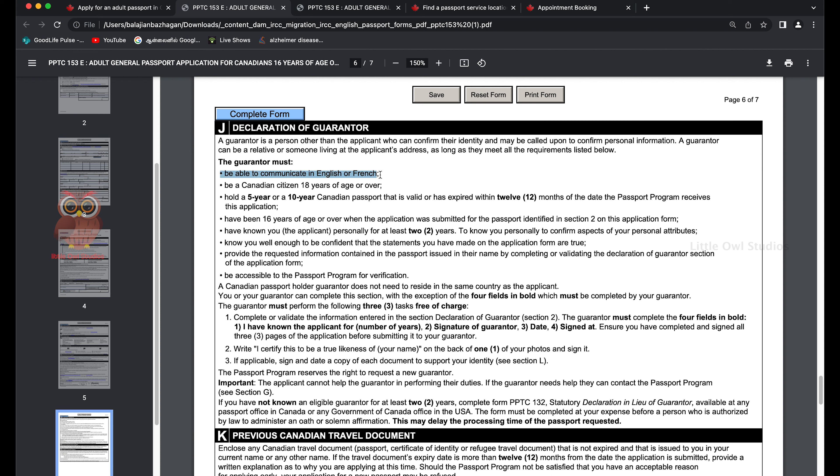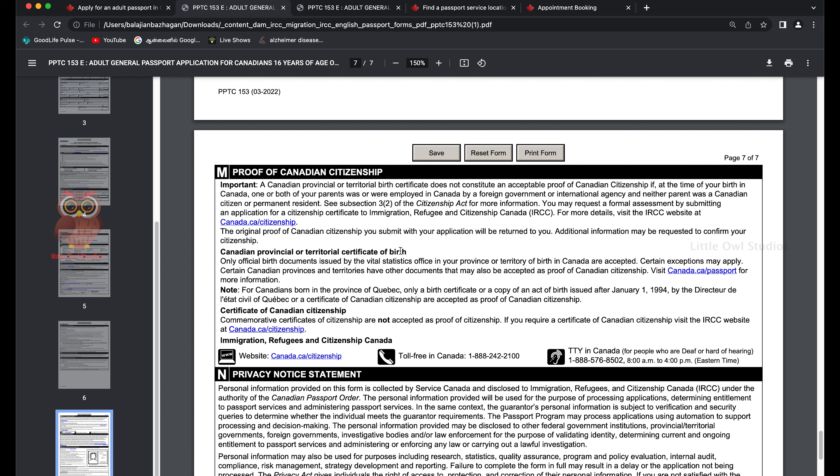Regarding the guarantor: they must be able to communicate in English or French, be a Canadian citizen, be 18 years of age or older, and hold a five-year or ten-year Canadian passport that is valid or expired within 12 months of the date the passport program receives your application. They should have known you for at least two years — could be a friend or family member. Please read through this carefully as it's very important.